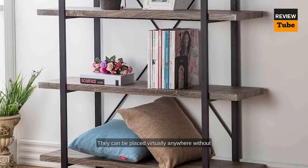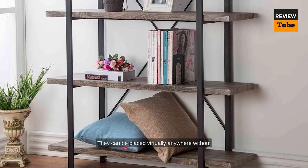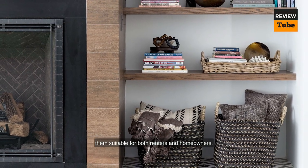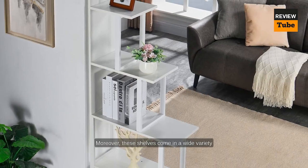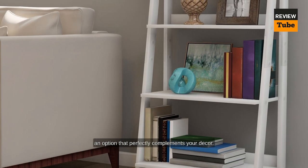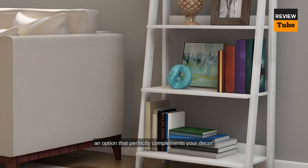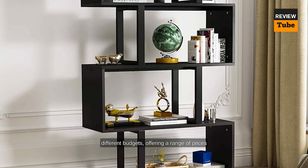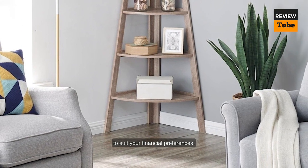The beauty of freestanding shelves lies in their easy installation — they can be placed virtually anywhere without the need to drill into walls, making them suitable for both renters and homeowners. Moreover, these shelves come in a wide variety of materials and styles, ensuring you'll find an option that perfectly complements your decor. Best of all, freestanding shelves cater to different budgets, offering a range of prices to suit your financial preferences.